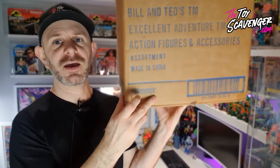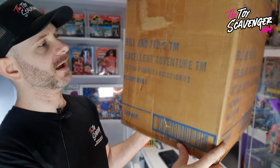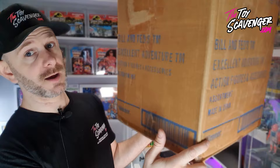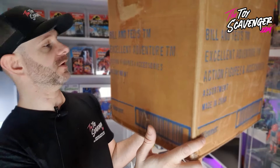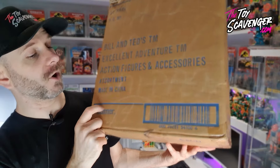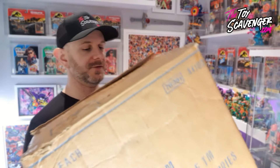So why don't we take a little look at the shipping box first. As you can see it has Kenner on the side. This one has Bill and Ted's trademark Excellent Adventure, Action Figures and Accessories Assortment, so it was a kind of a mixed box. Made in China. This one has 24 pieces inside, so full disclosure it is already open and a few have been taken out, but there's still plenty more for you to see. Let's just crack it open, let's do one at a time.